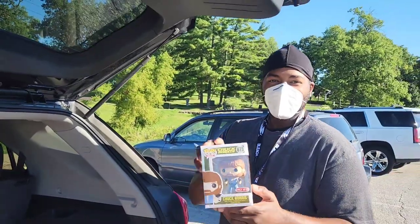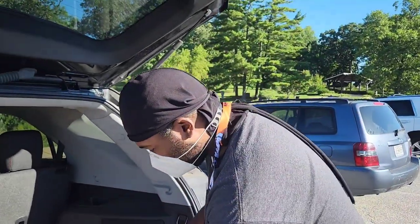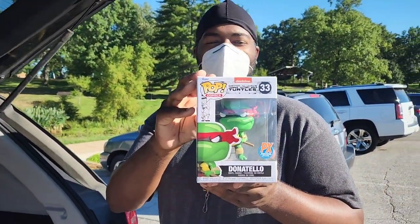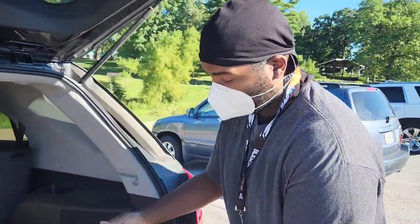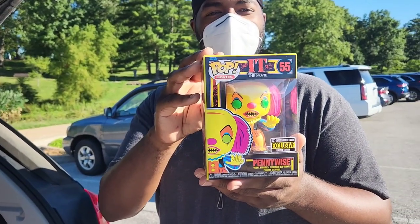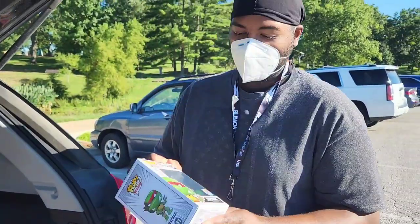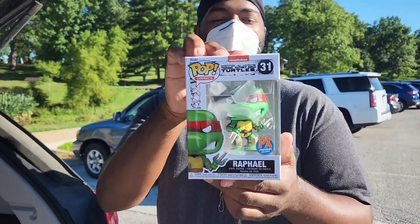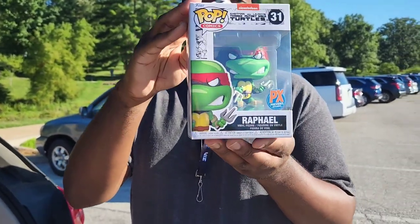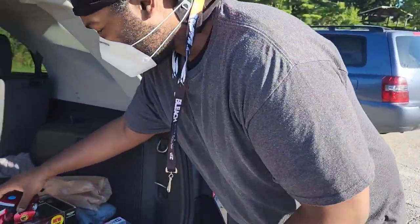Eddie picked up the only Funko Pop that can kick your ass — Chuck Norris! Didn't even know Chuck had one but he definitely deserved it. Then Ed picks up a Donatello and gives it to me as a gift — thank you Eddie, that's wonderful, now I gotta start collecting the rest of them, another rabbit hole. He's a huge horror fan so he had to pick up Pennywise — awesome Pennywise, love the yellow in it. And he picked up Raph to complete his turtle Funko Pop collection since he already had the other three plus the chase figure.